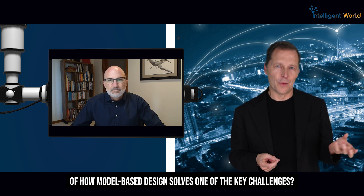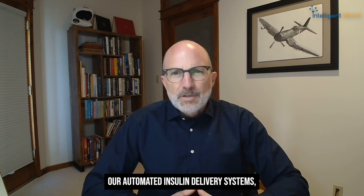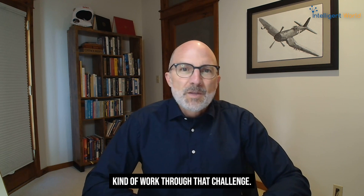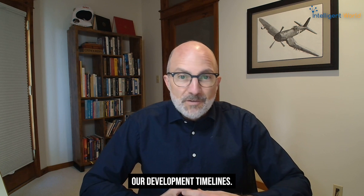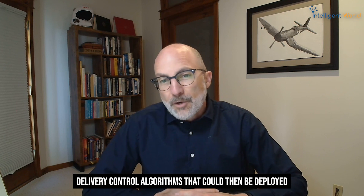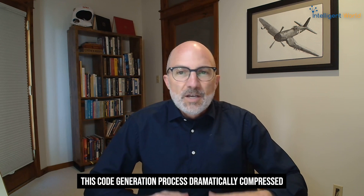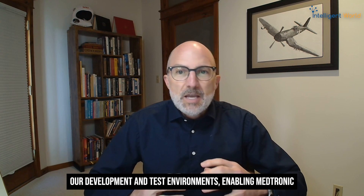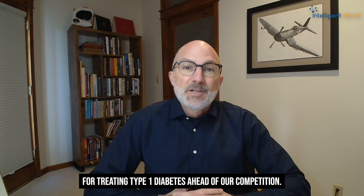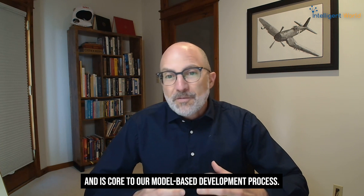Can you give a real example of how model-based design solves one of the key challenges? When we developed our automated insulin delivery systems, I can think of two good examples. First, it dramatically accelerated our development timelines. We used automatic code generation to generate the embedded code for our very complex automated insulin delivery control algorithms, which could then be deployed directly into our insulin pump's firmware. This code generation process dramatically compressed our development and test environments, enabling Medtronic to introduce the world's first hybrid closed-loop insulin delivery system for treating type 1 diabetes ahead of our competition.